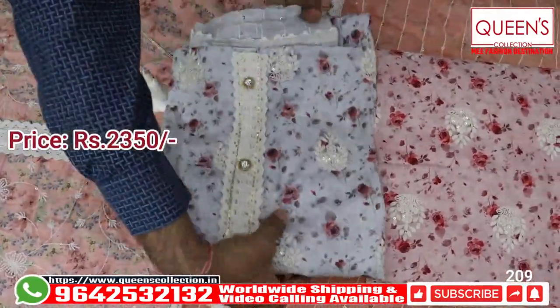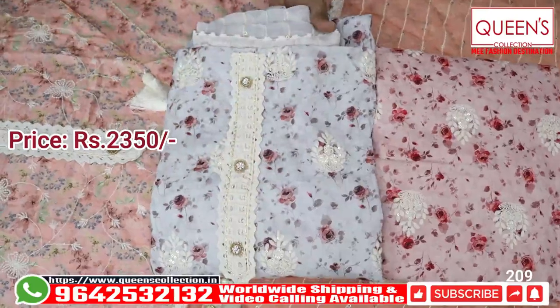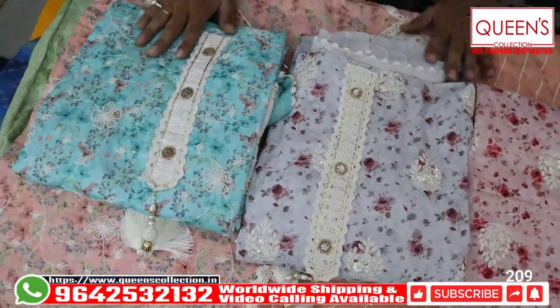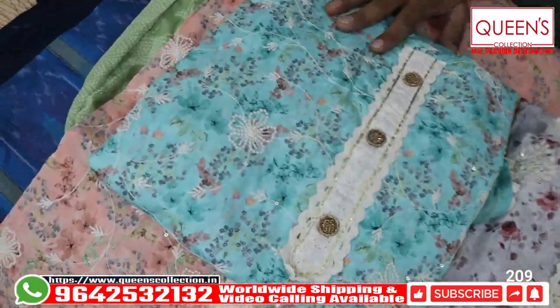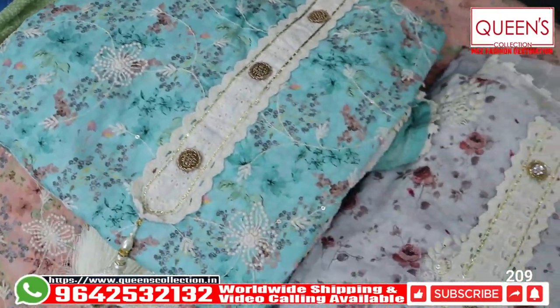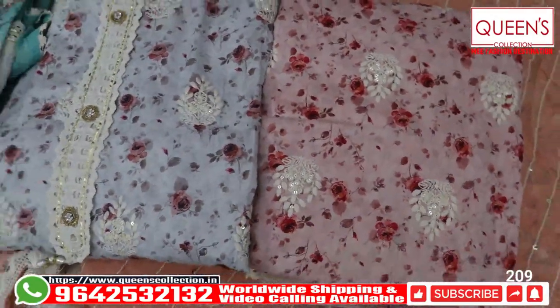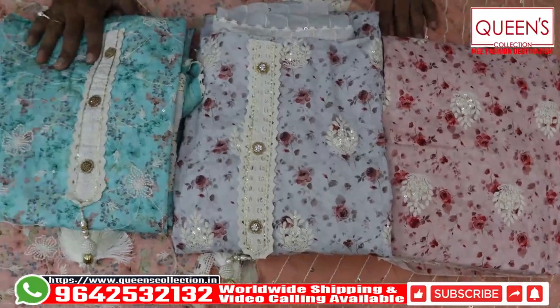There are 2350 varieties in the range — you can see cotton, silks, and fancy varieties. If you like the video, like, share, subscribe, and hit the bell icon. Thank you very much for your collection. Thank you very much.